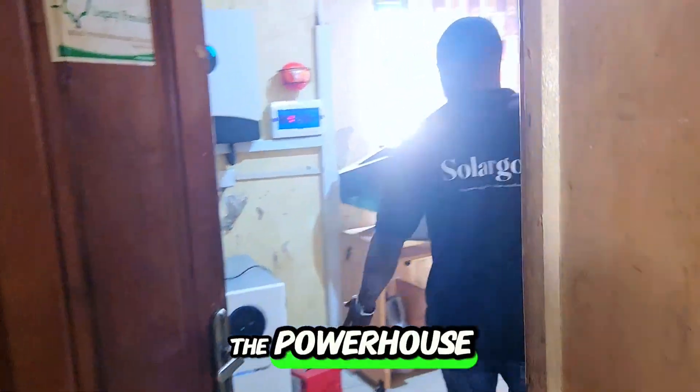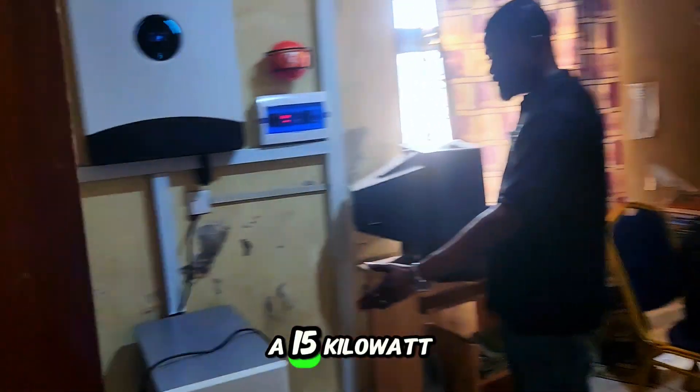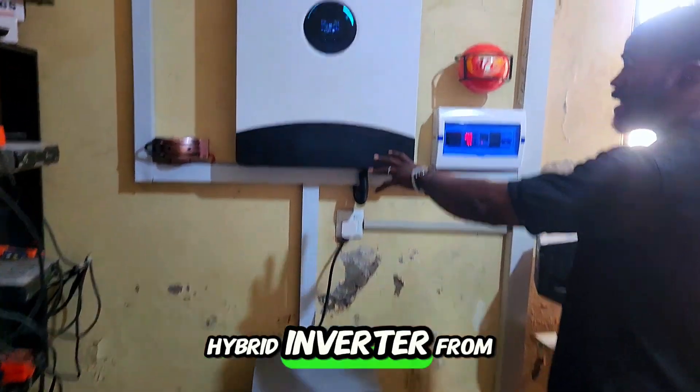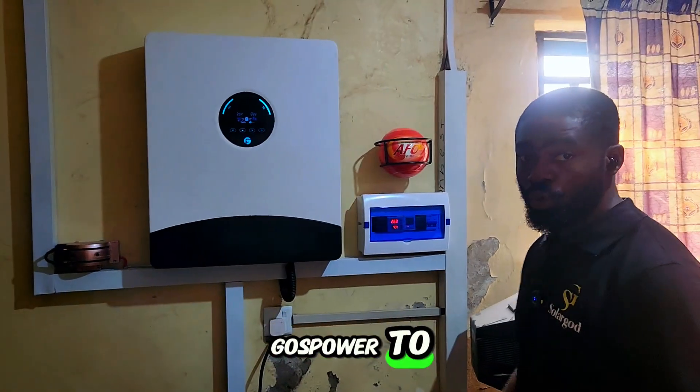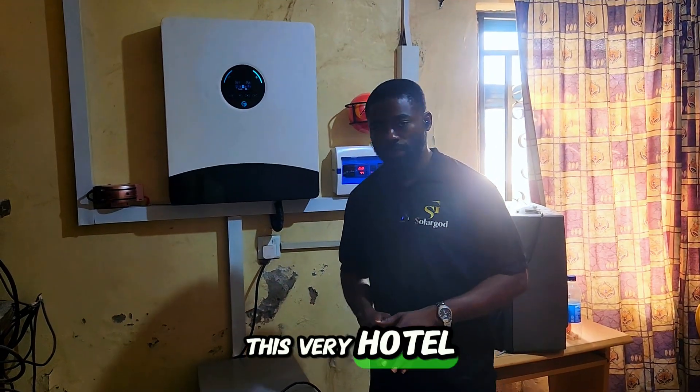Here is the powerhouse — or you can call it the power room. You can see we installed a 15-kilowatt-hour lithium battery from Seawatt and a 12-kilowatt hybrid inverter from Gas Power to power the lighting points, the TVs, and the fans in this hotel.